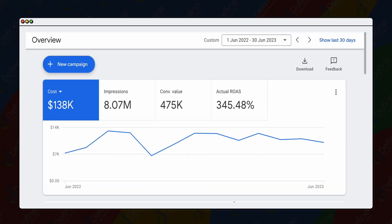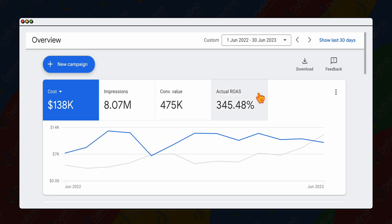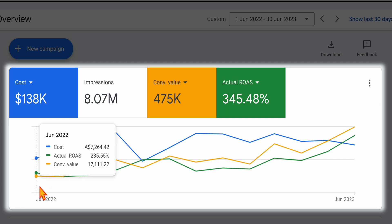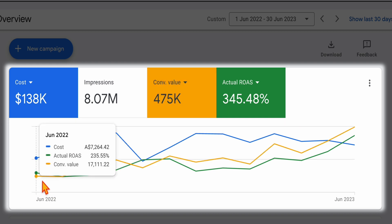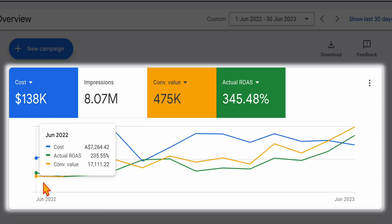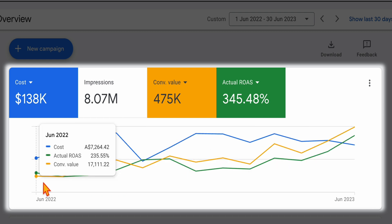What I'm showing you here is a campaign for the last 12 months. We took on this campaign at the start of June. You can see that the actual ROAS was at 235 and they had a conversion value of $17,000. Fast forward to June this year, 12 months later, you can see that for the same time period they had a ROAS of 690% — just under 700 — and they nearly hit $70,000 just from Google Ads in that one month.